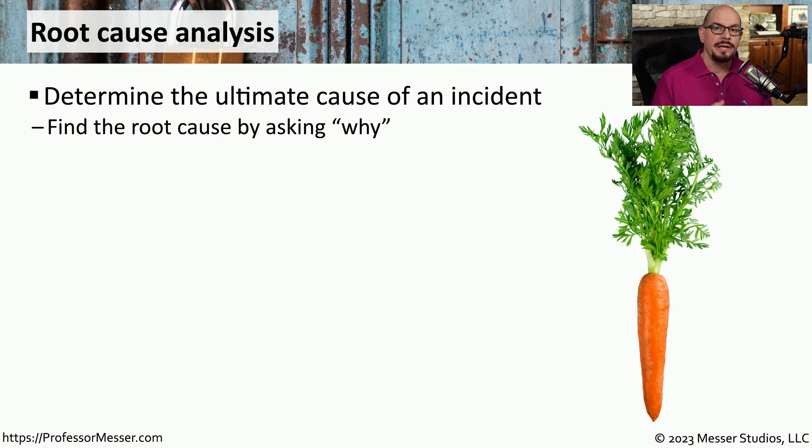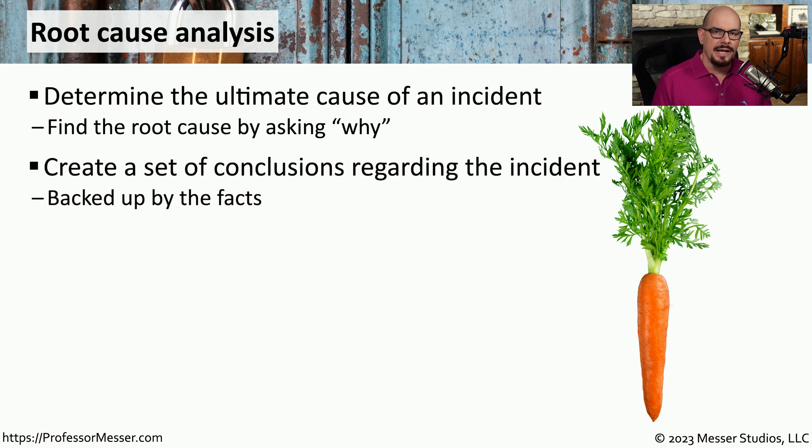When a security incident occurs, there are usually a number of different smaller events within that much larger security event. For example, someone may breach one particular vulnerability in a server, and from there begin transferring data, planting malware, and performing other actions on your network. Eventually, you'll want to find the root cause — how they originally got into your network. Root cause analysis gives insight into processes and procedures that either did not work as expected or were completely neglected in your security infrastructure.